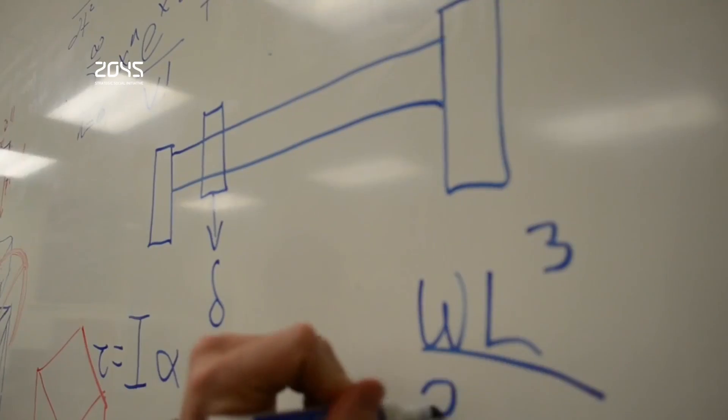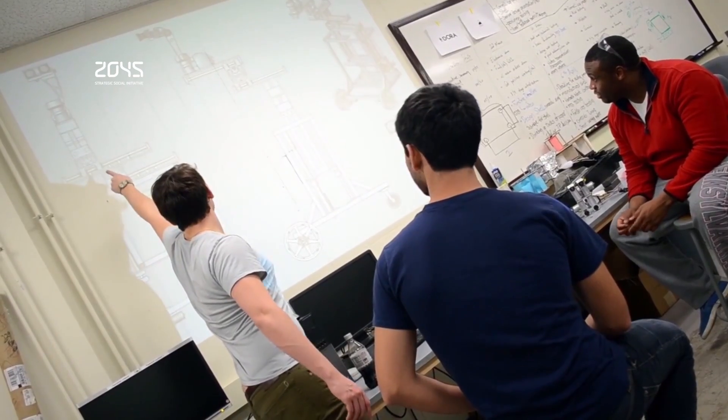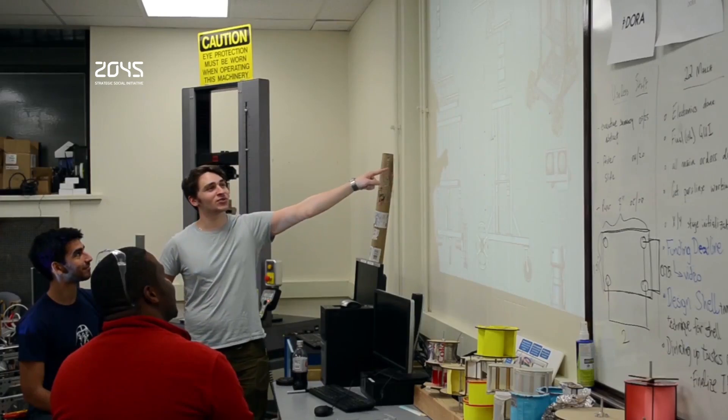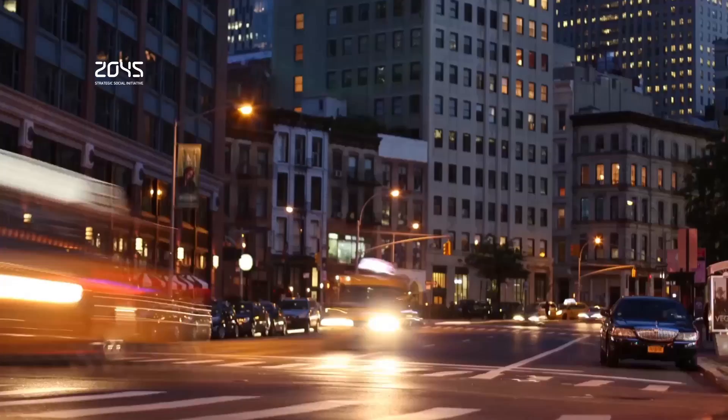Done right, the setup can make you feel like you are really in the meeting room, the office, or wherever the telepresence robot is. However, perfecting the system hasn't been easy for the roboticists, who are still trying to reduce the lag time between the user's movements and what's shown on screen.